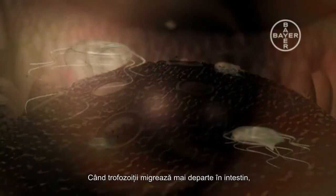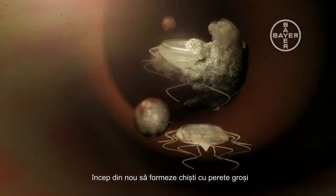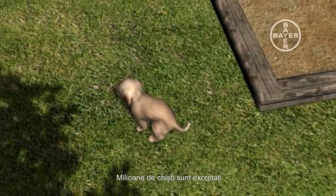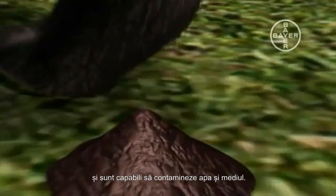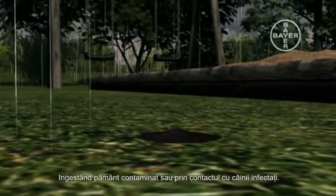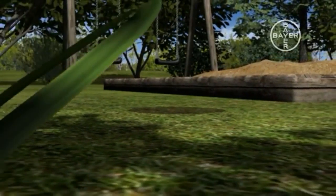When the trophozoites move further down in the gut, they again start to form robust cyst walls, which will enable them to survive in the environment once they are excreted via the faeces. Millions of cysts are excreted and are able to contaminate water and the environment. Not only dogs, but also humans can be infected via drinking water, ingesting contaminated earth or from close contact with infected dogs.